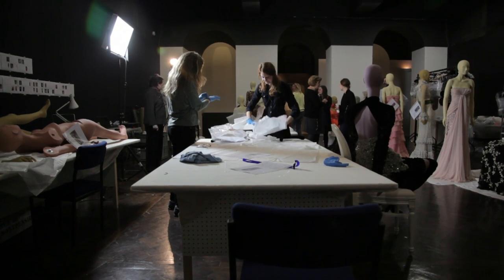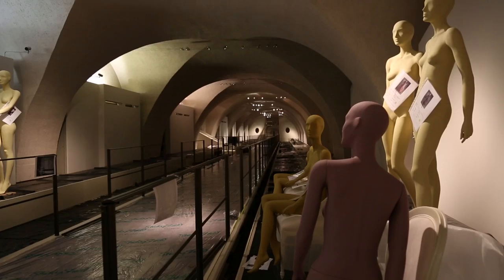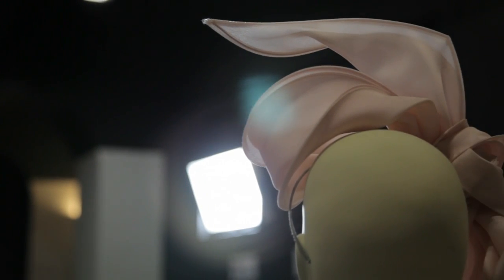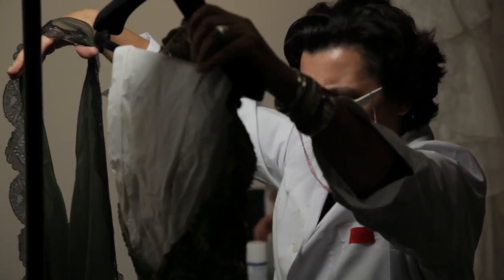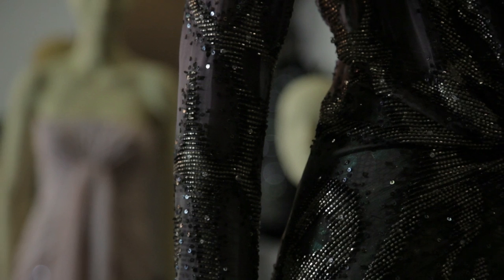I do believe that fashion is an expression of art, and so I think that fashion should find its proper place in a museum. I hope that visitors will take away a great sense of beauty that Valentino always gives — seeing how much work goes behind a couture outfit, how many hours people are working to build up something so spectacular.